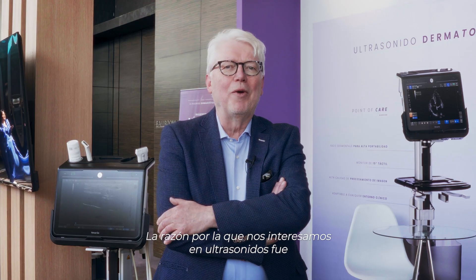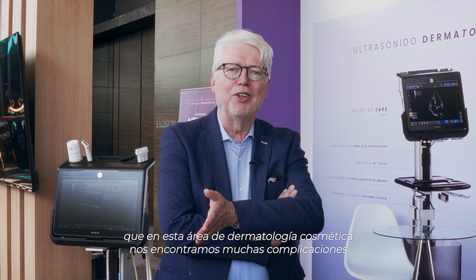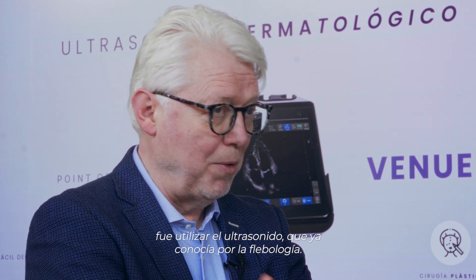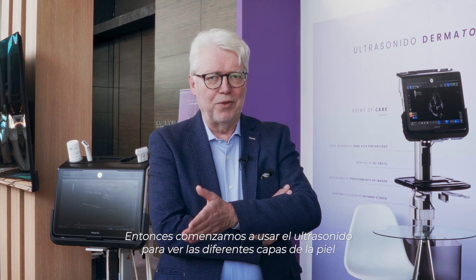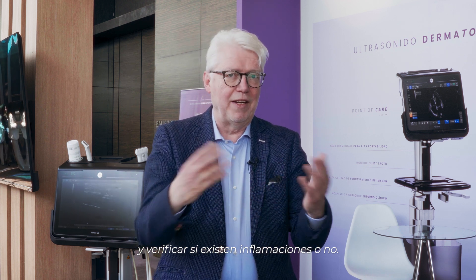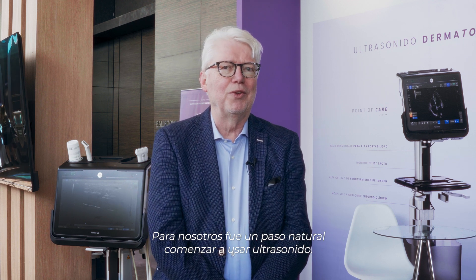We've published quite a lot on ultrasound, and here we are now in Mexico City. We became interested in ultrasound because, at this section of cosmetic dermatology, we met so many complications of filler injections. One of the natural things for me as a dermatologist was to use ultrasound, because I was used to it in phlebology. So we started using ultrasound to look at the different layers of the skin and whether there was any inflammation or not — it seemed natural for us to start with ultrasound.